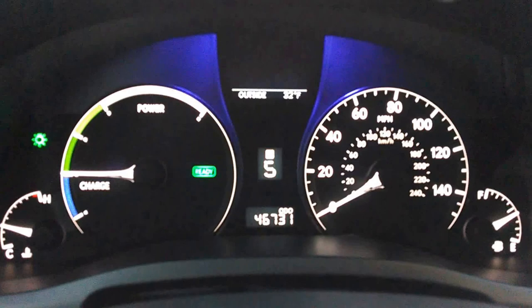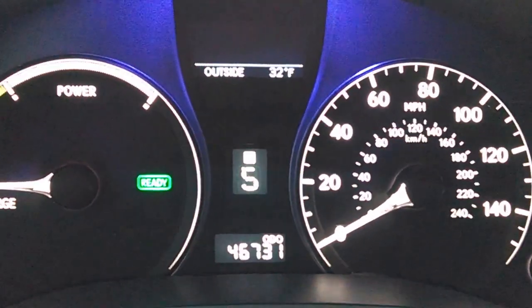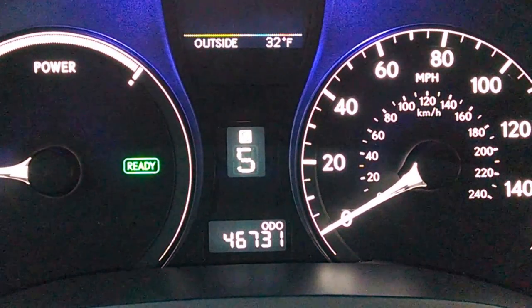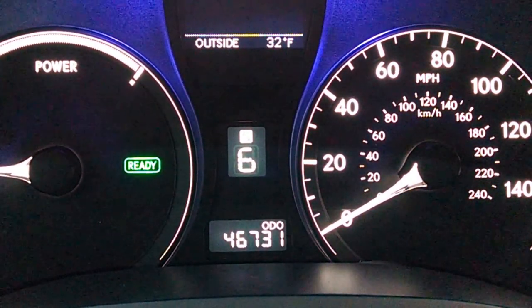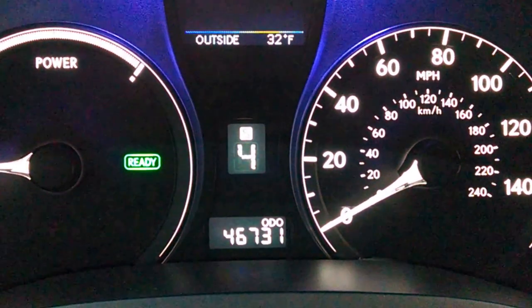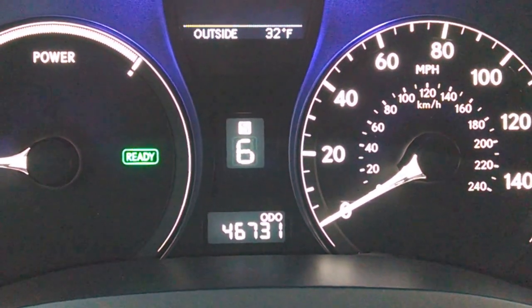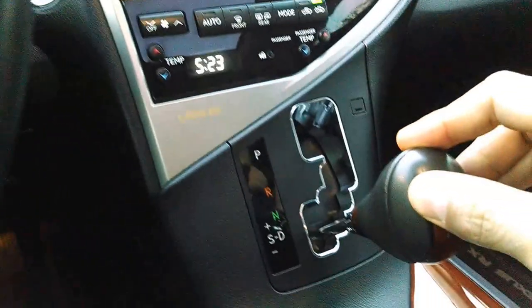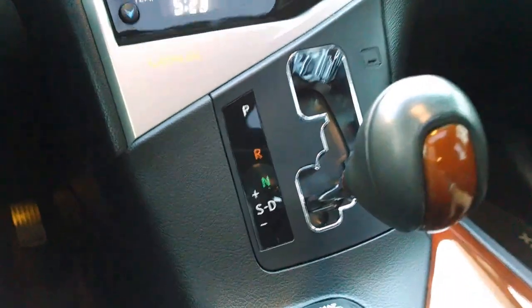And you can see here in the center of the console, the instrument cluster — I see five in the middle, six. So it has the feel of a six-speed transmission. It's kind of a unique sensation but it adds a little bit more of a sporty feel to the vehicle.